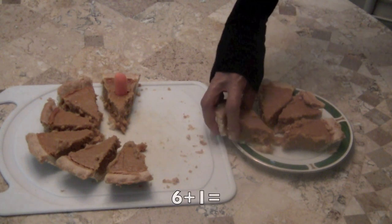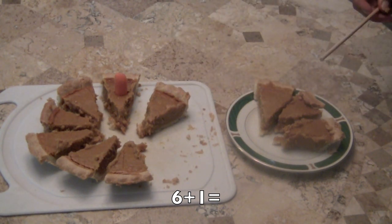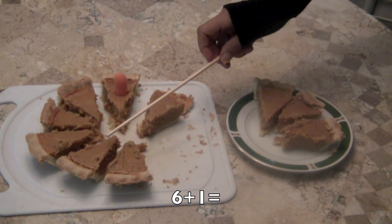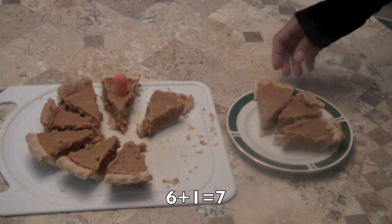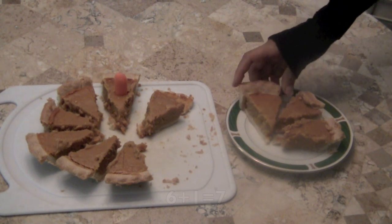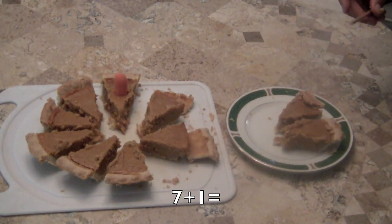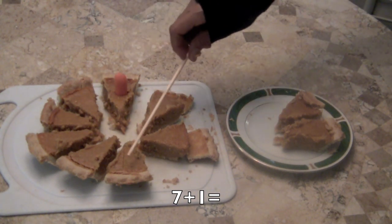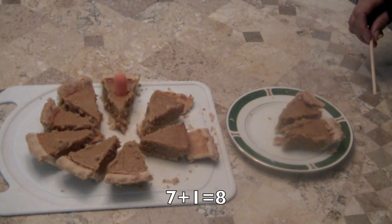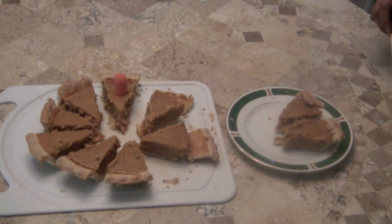So if I put a slice back, how many pieces of pie do we have? Now that's called addition. One, two, three, four, five, six, seven. Six plus one more equals seven pieces. Now I'm going to add another piece of pie to those slices. So how many pieces do we have now? Let's count. One, two, three, four, five, six, seven, eight. And we have two left over from our yummy pumpkin pie.